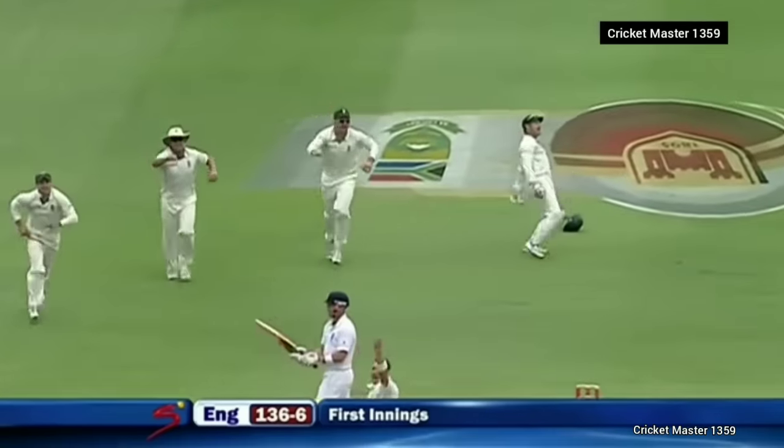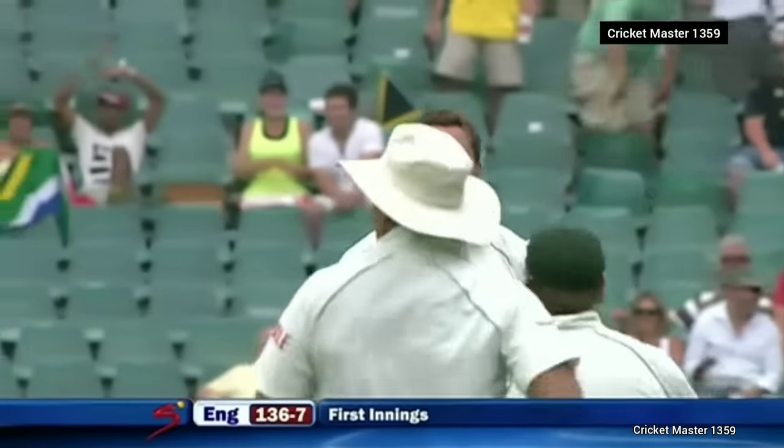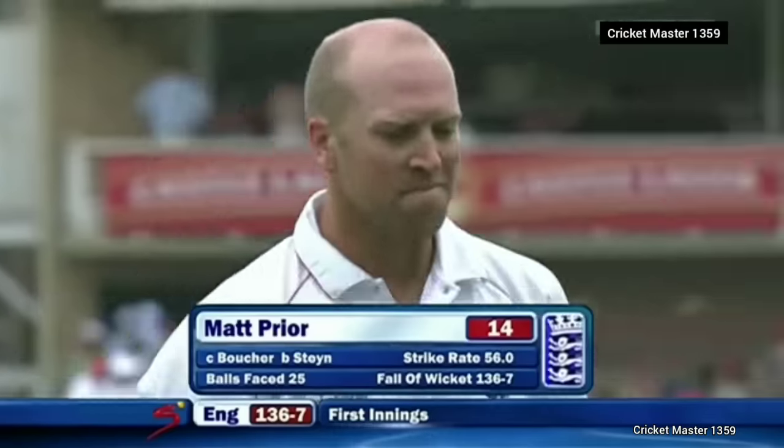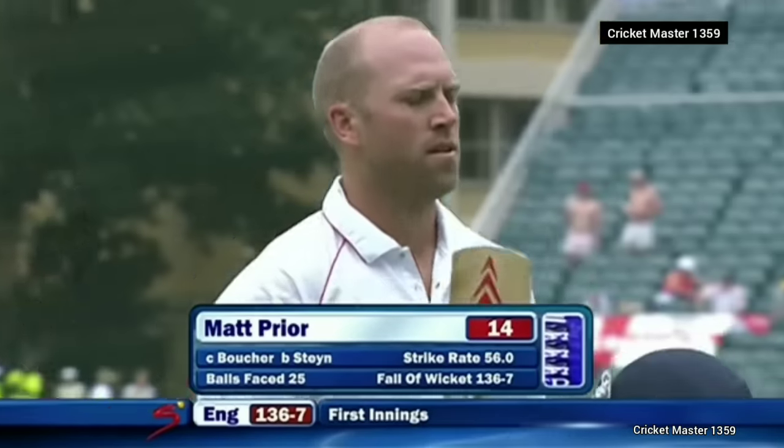Catch it! He's gone for the big pull shot and the glove goes straight through to the keeper. Seven down — Matt Prior 14, England now 136 for seven.